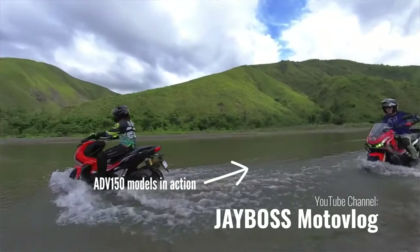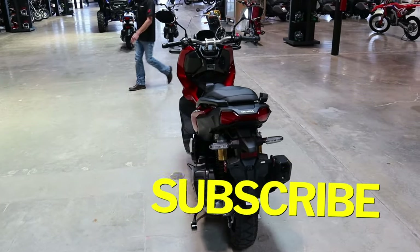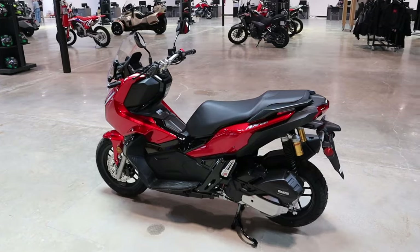If you guys find any info in this video helpful, please take a second and hit the like button. Liking the video and commenting below really helps with growing this channel through YouTube's algorithm, and I really appreciate the help.